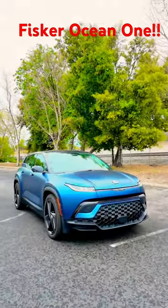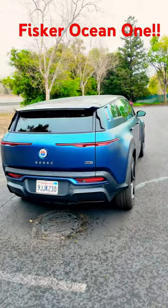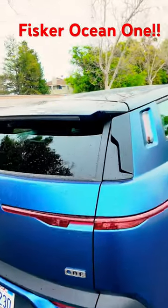Here it is. I finally got my hands on the Fisker Ocean, so you don't have to. To be honest, I think it's easy to see why Fisker's having some financial problems, because the Ocean is the perfect example of feature creep.